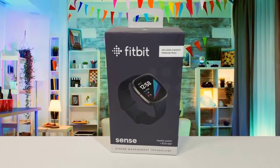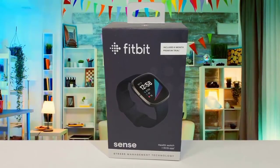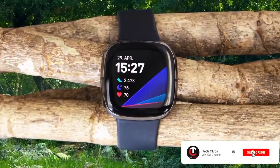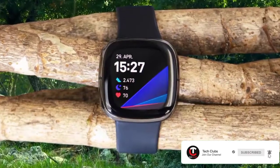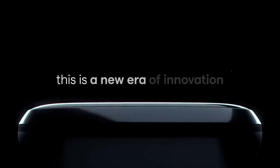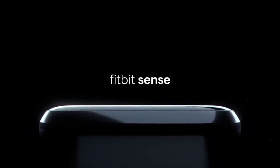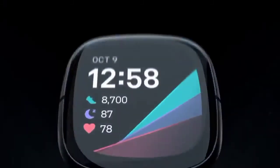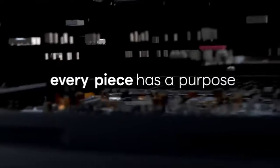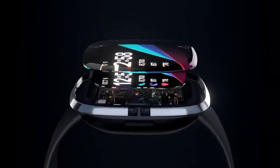The Fitbit Sense will also alert you to high or low heart rate, which can be a sign of arrhythmia. To get a stress score, you have to wear the Sense to sleep and for most of the day. If you forget to put it on for a large portion of the day, you won't get a score. The idea is that you'll head to the mindfulness section on the app to try and do some guided EDA sessions, and that's the second aspect of the stress offering. The Sense debuts Pure Pulse 2.0, which the company says uses machine learning to improve accuracy, including during exercise.